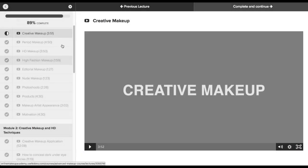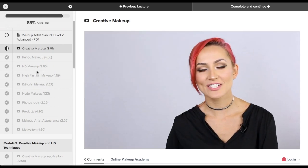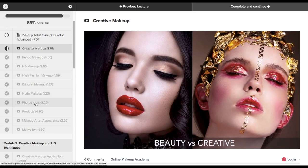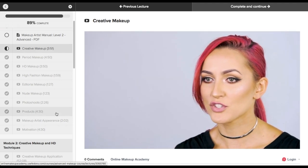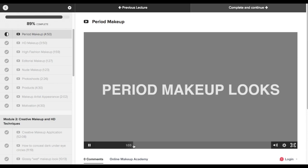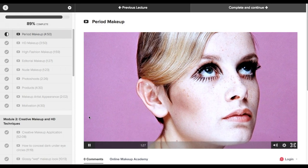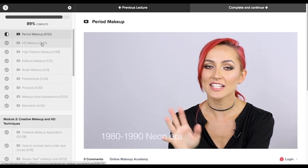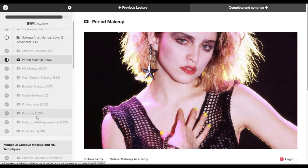Module one is basically an introduction module. You have different videos that talk about the different types of makeup you will be learning throughout the course. The tutor explains the difference between creative makeup and HD makeup, editorial makeup, nude makeup, and different looks you create for different events. She also gives a lot of tips on the products that you should buy. There's a short video about motivation and a small talk about the makeup artist's appearance, which I think is really important.